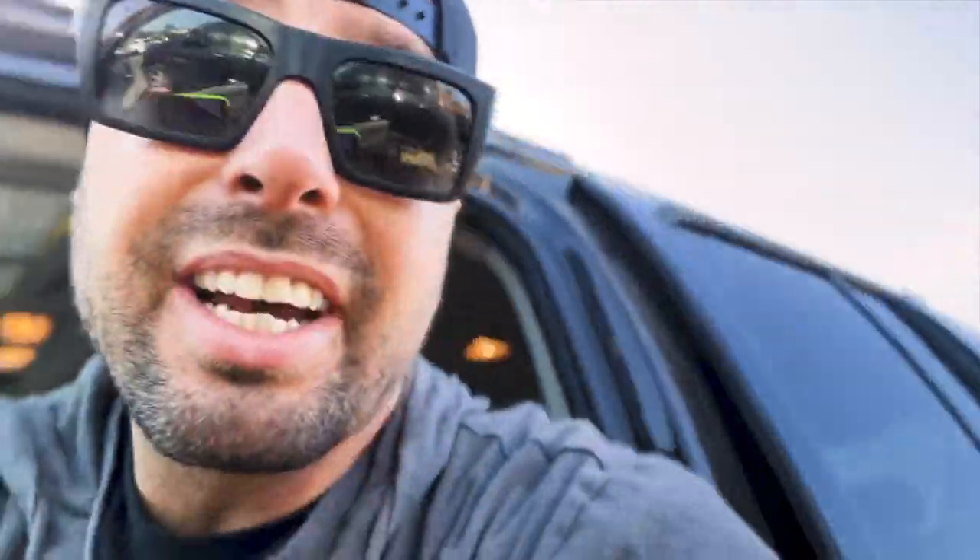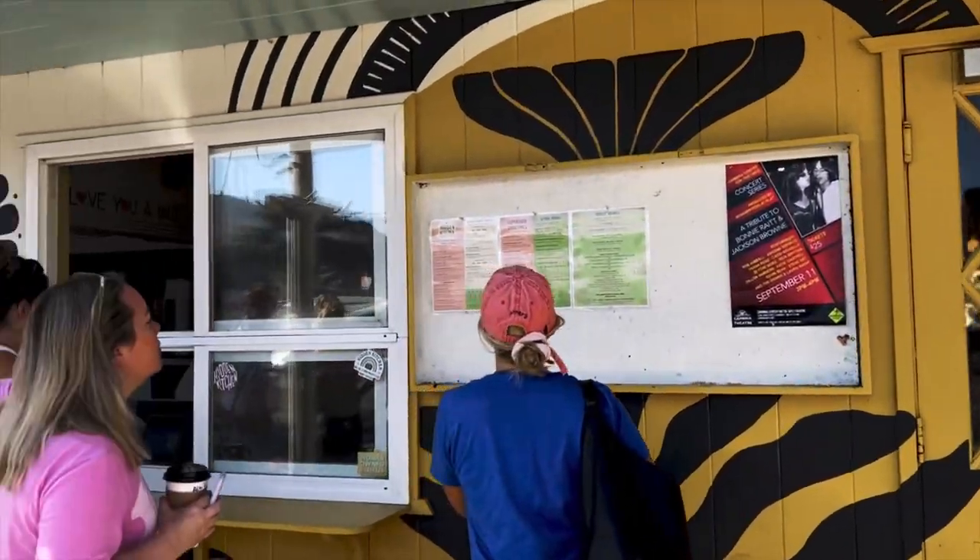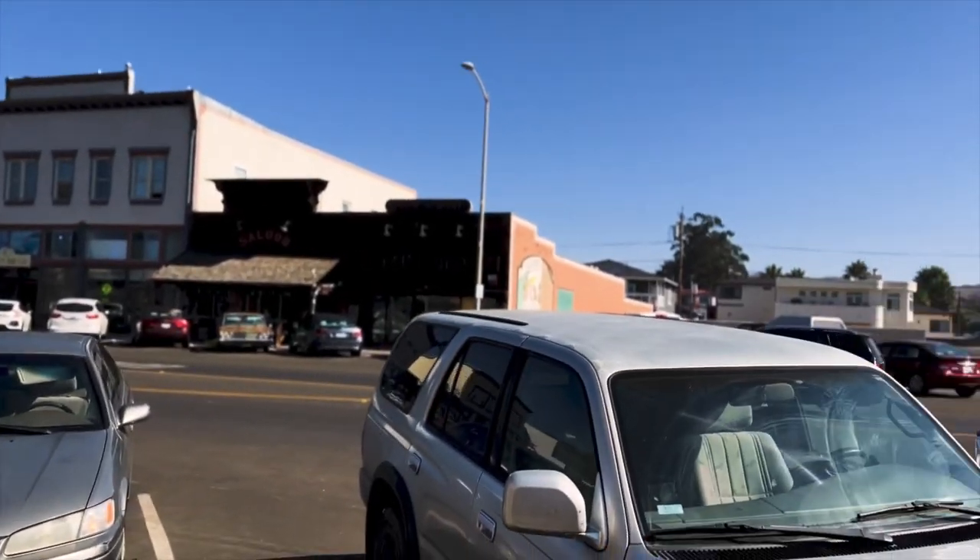Alright, just arrived to Cayucos. First order of business - let's get some breakfast. I'm going to a place called The Hidden Kitchen. For a place called The Hidden Kitchen, it's not so hidden - it's right here on Main Street.